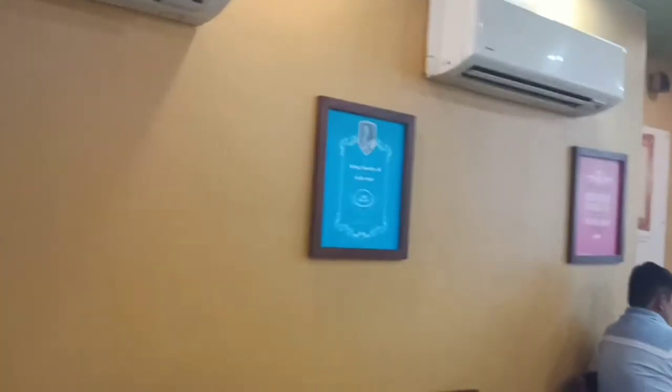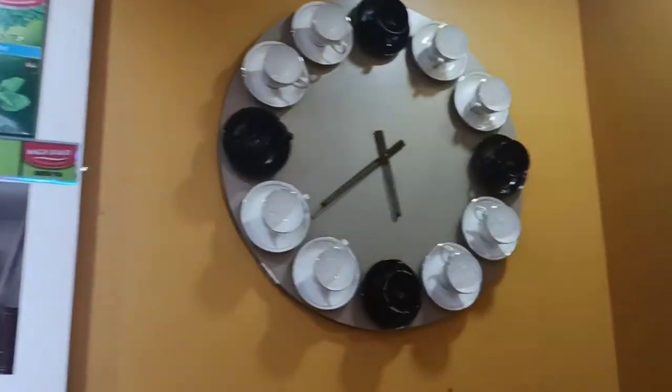Ma'am, did you decide which tea? She chose kullar tea. Kullar tea is different — they are very good. This is the interior; it's so big. Look, it's all about tea here.